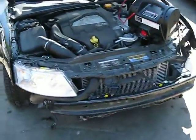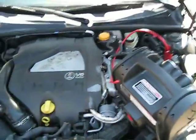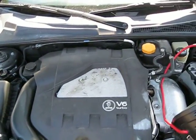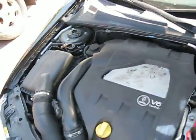Hello, and welcome to Tom's Foreign Auto Parts video portion of our inventory. Here we have a 2006 Saab 9-3. It has an excellent running 2.8 liter turbo California emissions engine.